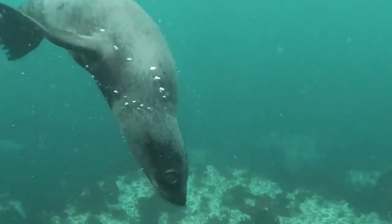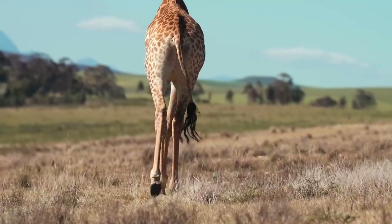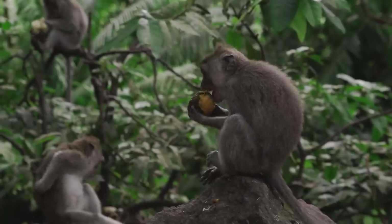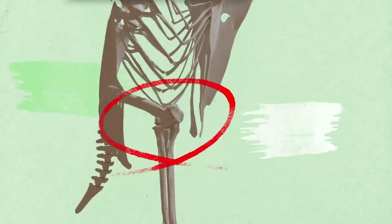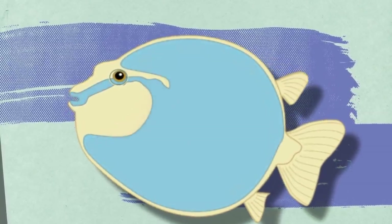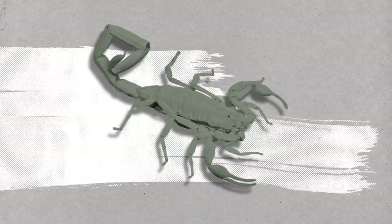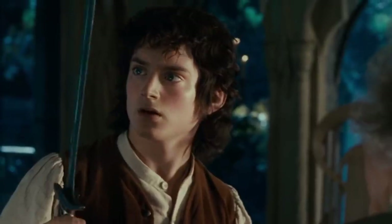A friend of mine once told me: listen, you keep telling people about animals — aren't you tired of this by this point? And then I told him: penguins walk while squatting! Today you'll find out how fish inflate after drinking water, why birds have the scariest teeth on the planet, and what scorpions and elven weapons have in common.